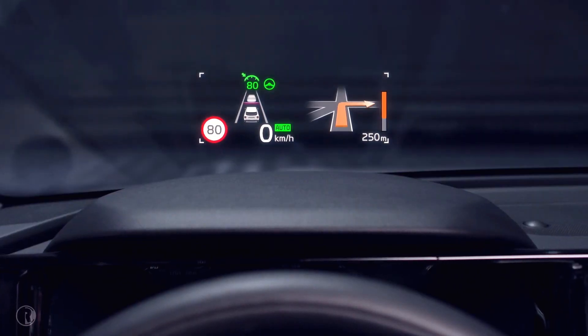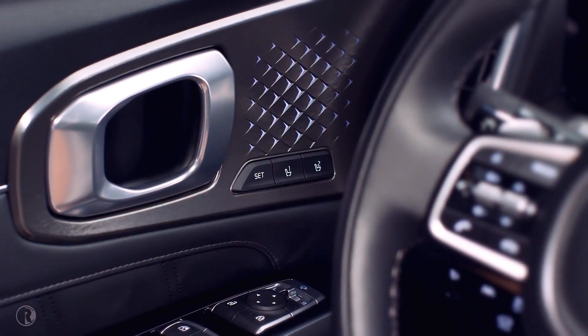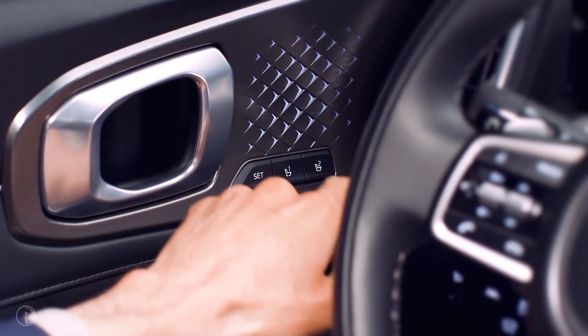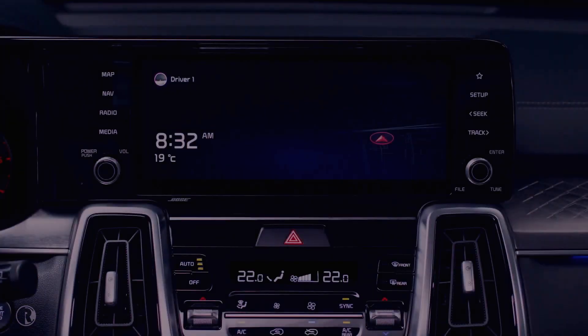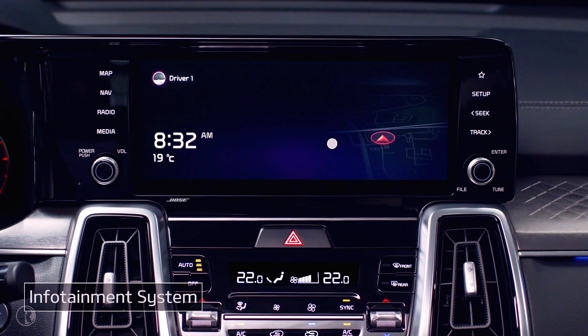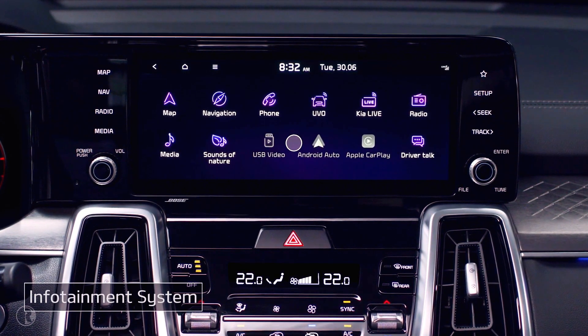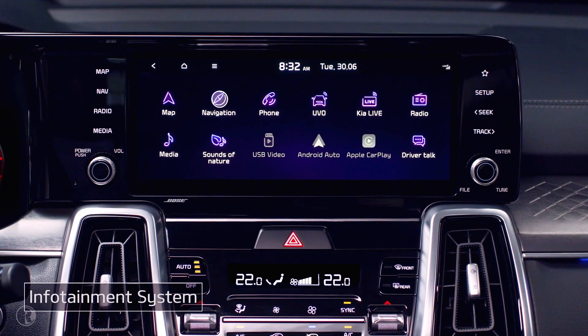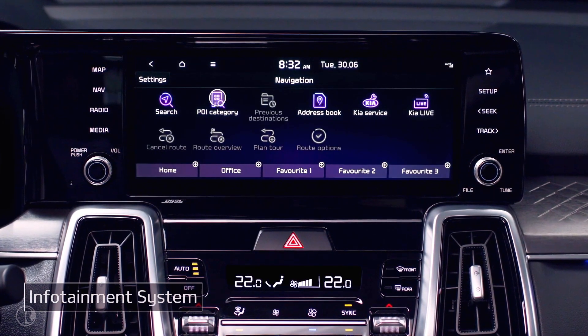To save your seat, outside rearview mirror, and head-up display settings, press the Set button, then press the button for the number you want to save under. Swipe left on the infotainment home screen to see the full menu, where you can set up a variety of vehicle functions. For instance, tap Navigation to access a variety of convenient navigation features.